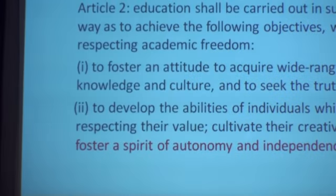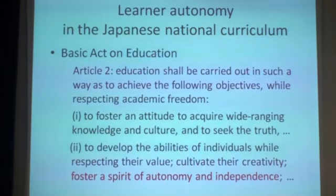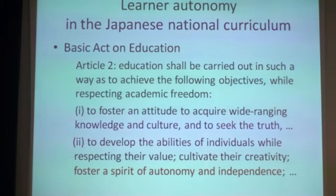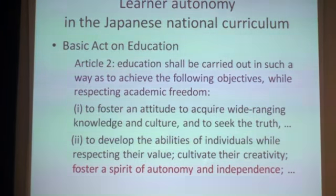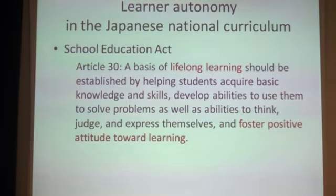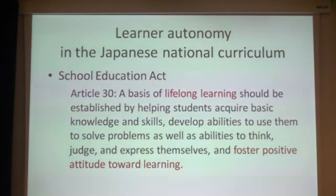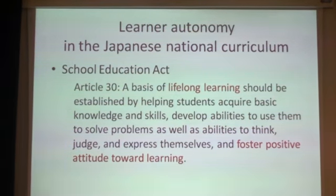However, learner autonomy does have a legitimate place in the Japanese national curriculum. The Basic Act on Education, revised in 2006, stipulates that education should achieve five objectives, one of them being to foster a spirit of autonomy and independence. The School Education Act is another law that emphasizes learner autonomy. Article 30 specifies that a basis for lifelong learning should be established by helping students acquire basic knowledge and skills, develop abilities to use them to solve problems, as well as abilities to think, judge, and express themselves, and foster a positive attitude toward learning.